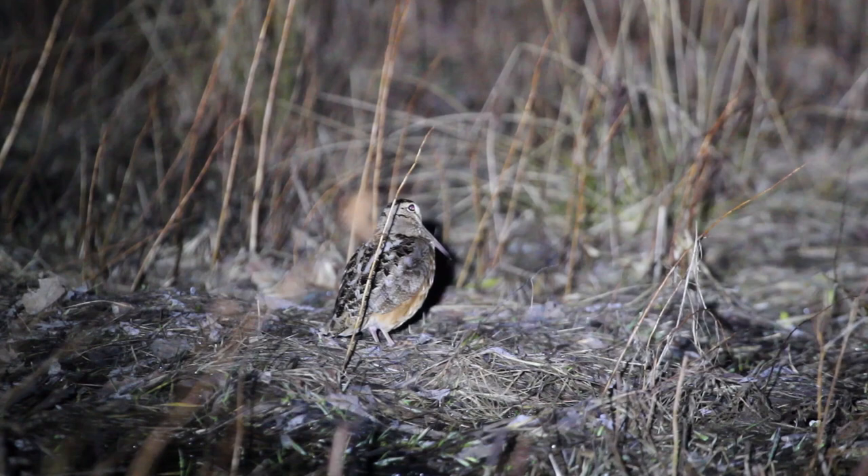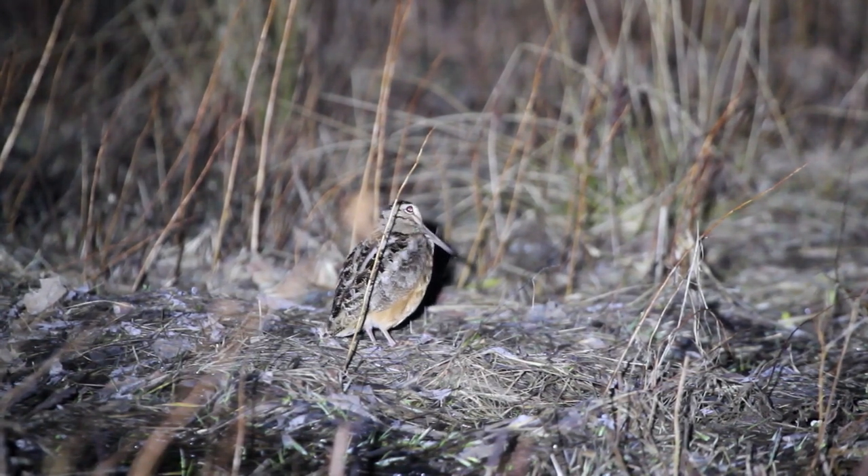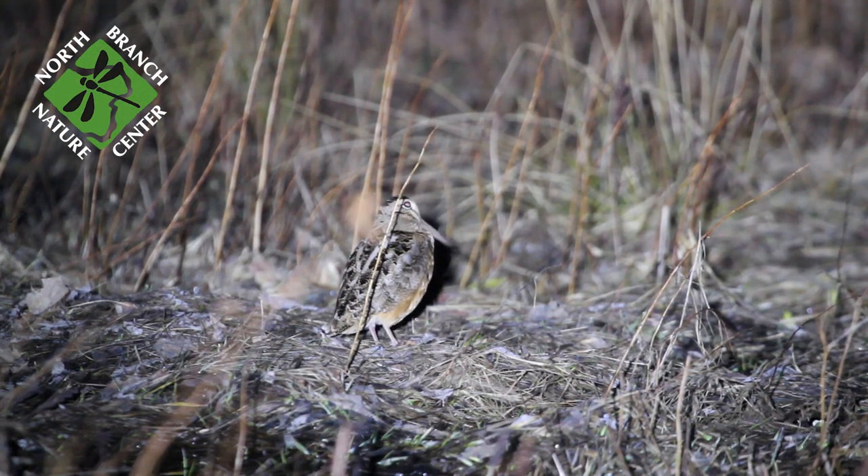Good luck and we hope you enjoy timber doodling this spring. Check out the description below this video for more about woodcocks, and be sure to check out NBNC online for more natural history videos and activities.